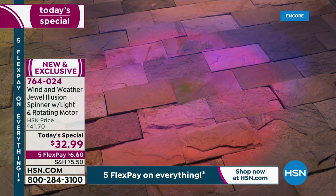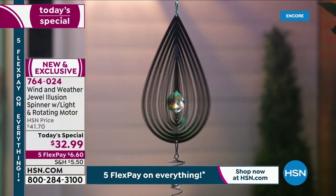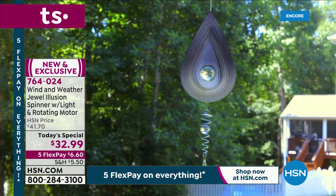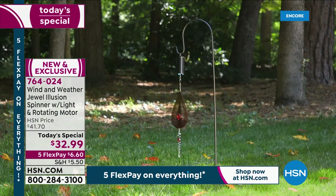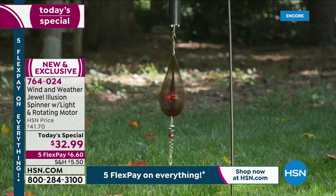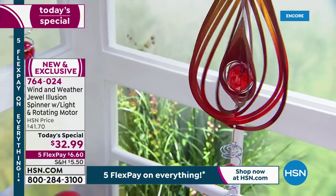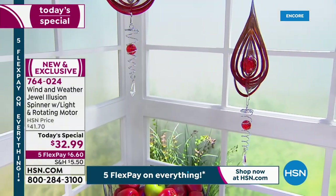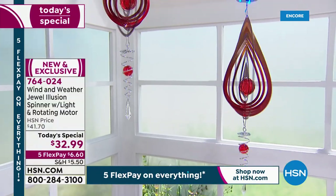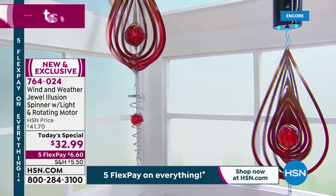Absolutely. For a gift, this is so special because it can be very specific — you know who likes what different colors, or you can even think of their birthstone because of the beautiful crystal. So you can get very specific as a gift here. At this price point, you could even give this as a teacher's gift — how different would that be? Think about all that.